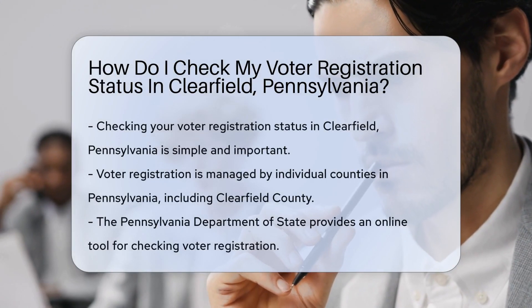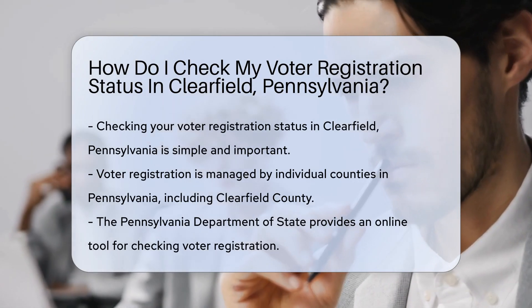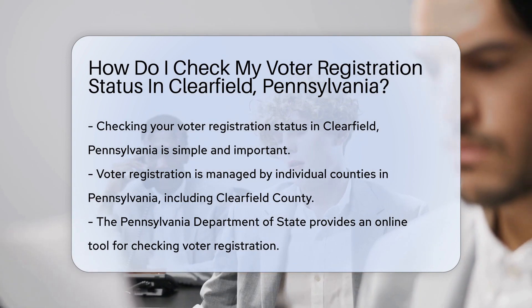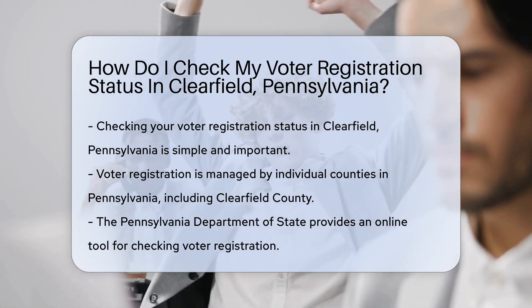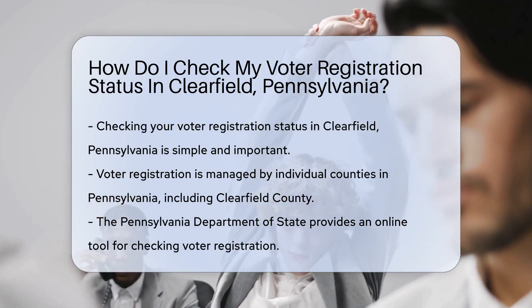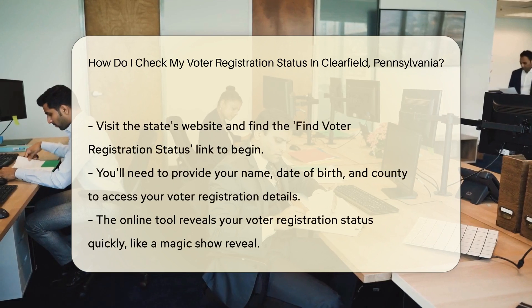If you're from Clearfield, Pennsylvania, checking your voter registration status is a breeze. It's like knowing if you're still on the guest list for the coolest party in town — voting. You wouldn't want to miss out, right? Let's make sure you're ready to rock the vote. Know that in the Keystone State, each county is in charge of voter rolls. That means Clearfield County has your back on this one.